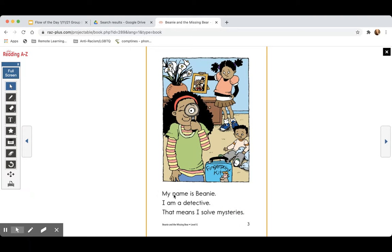Let me read the whole page again. My name is Beanie. I am a detective. That means I solve mysteries. That makes sense.